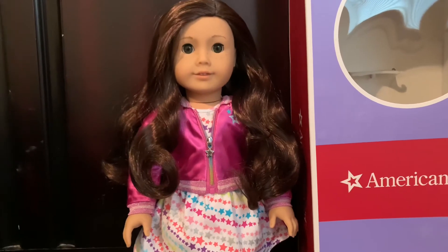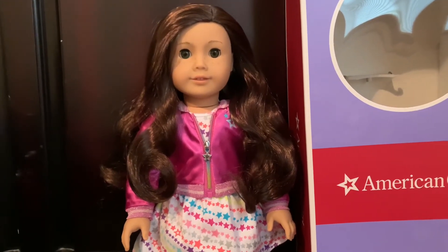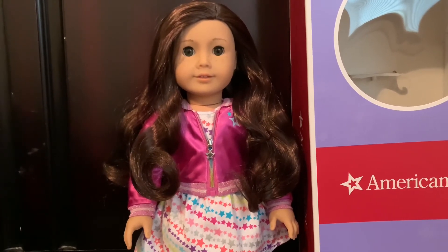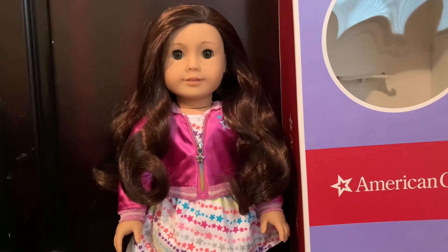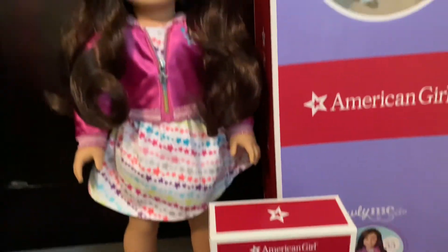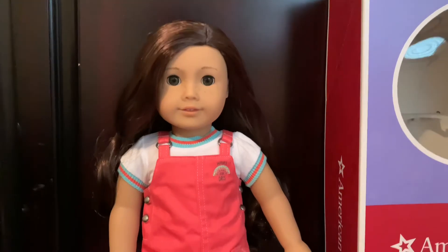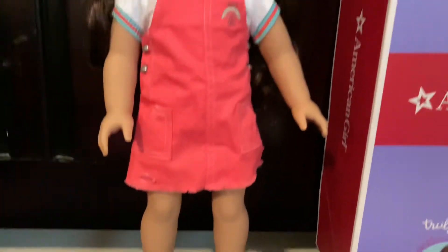Yesterday they just came out with Courtney's workout outfit and I actually really like it. I think I might buy that for Bella. So I'm gonna put Bella in Joss's jumper and see how that looks on her. Okay, here is Bella in the outfit. I actually think she looks really good in this outfit.